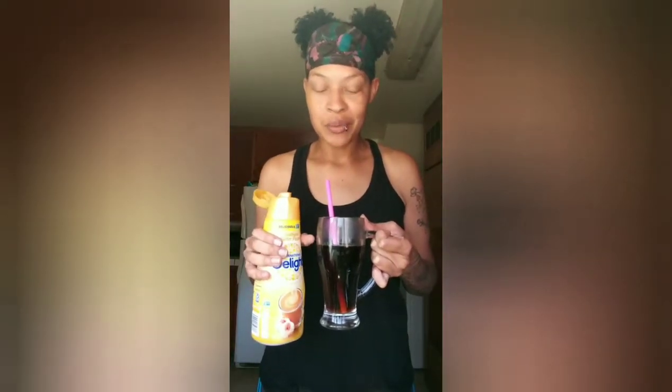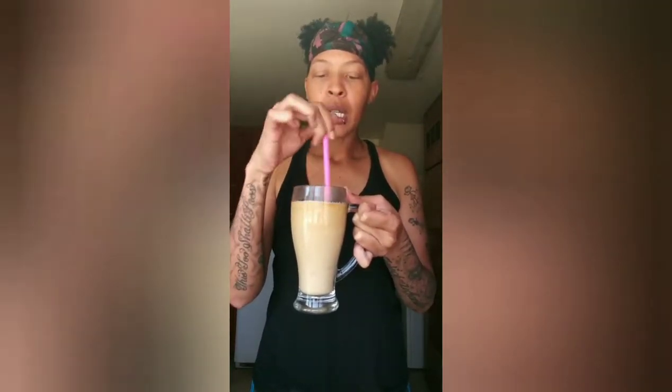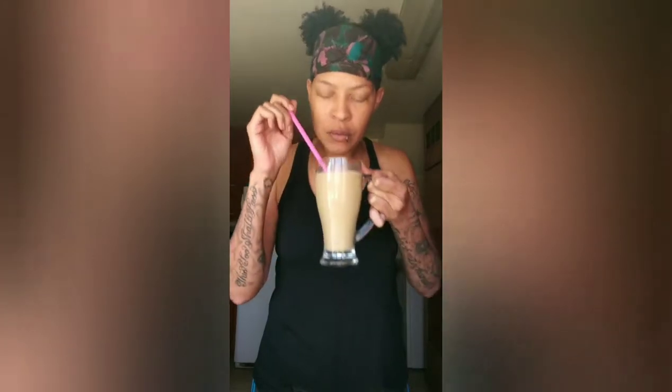Let's pour in the creamer and taste it. Oh, I like the color! Stir it all up, get it all together nice and good.